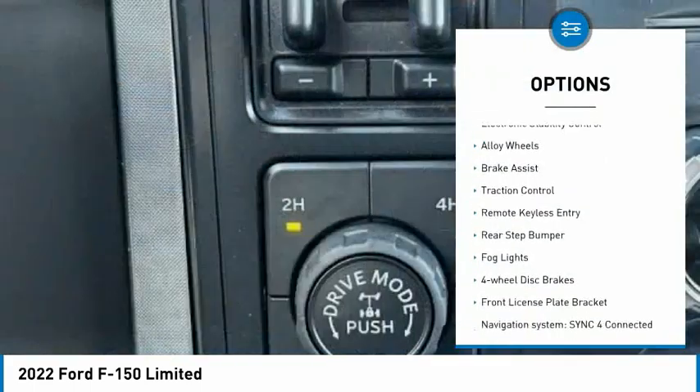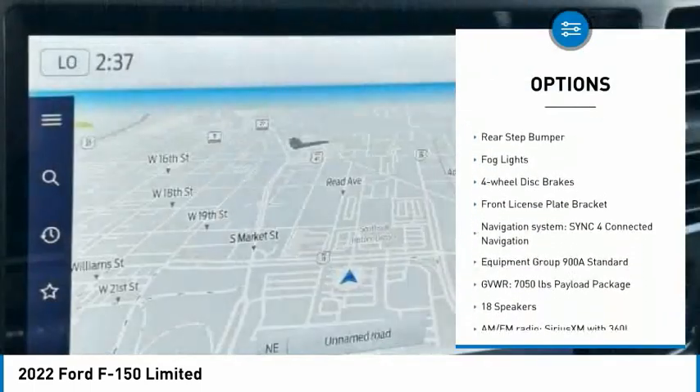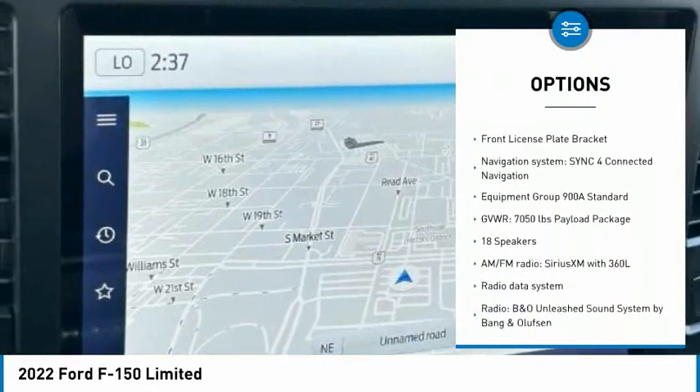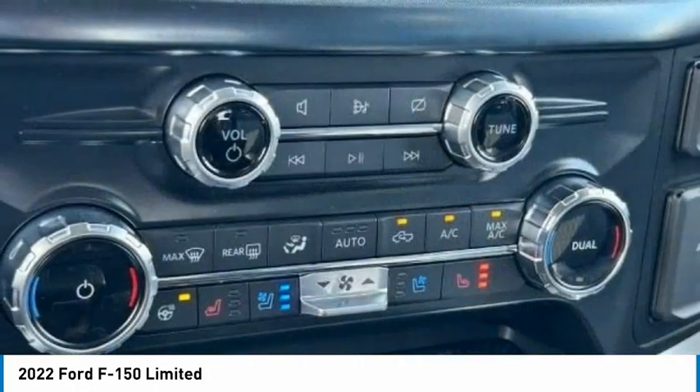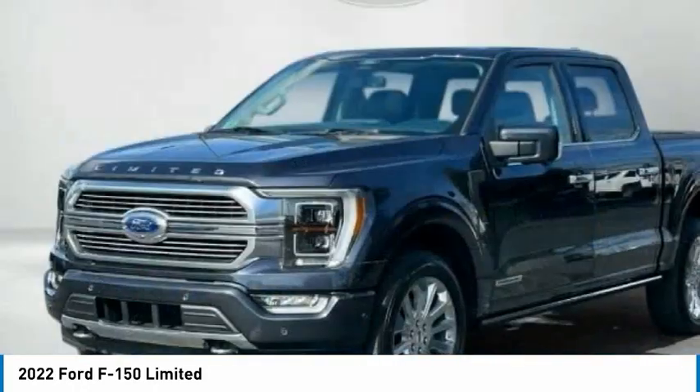Rain sensing wipers, electronic stability control, alloy wheels, brake assist, traction control, remote keyless entry, rear step bumper, fog lights, four wheel disc brakes, front license plate bracket.